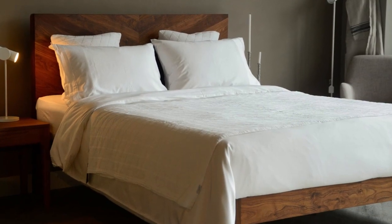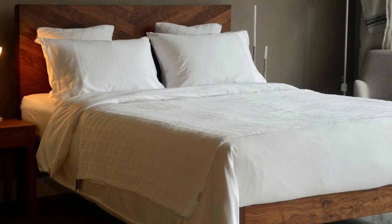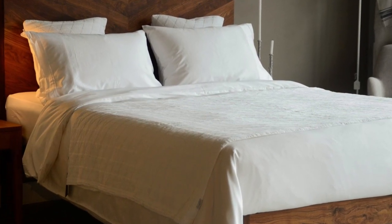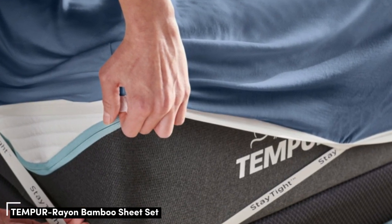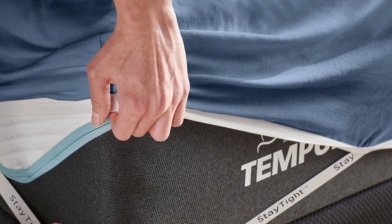Pros: several solid color options, soft silky feel, won't trap heat. Cons: could be pricey for some. Number 2: Many bamboo sheets are going to be lightweight and airy. Almost all the sets on this list are, but some of the favorite lightweight bamboo sheets come from a name we all know — Tempurpedic.